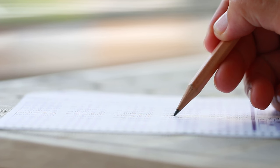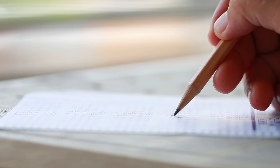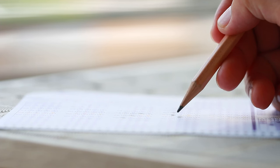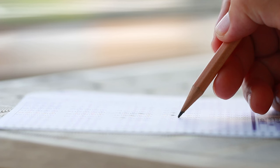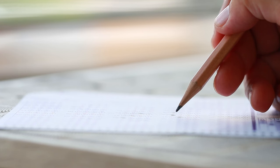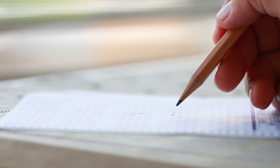The key to achieving a Band 9 in the IELTS reading test is consistent practice. Familiarise yourself with the test format, question types, and time constraints by taking practice tests regularly. Analyse your performance, identify your strengths and weaknesses, and focus on improving your weaker areas. Read extensively in English from a variety of sources, such as books, newspapers, magazines, and online articles. This will not only improve your reading comprehension skills, but also enhance your vocabulary and grammar. When practising, simulate the test environment as closely as possible — time yourself, avoid distractions, and use official IELTS practice materials to get a realistic sense of the test experience.